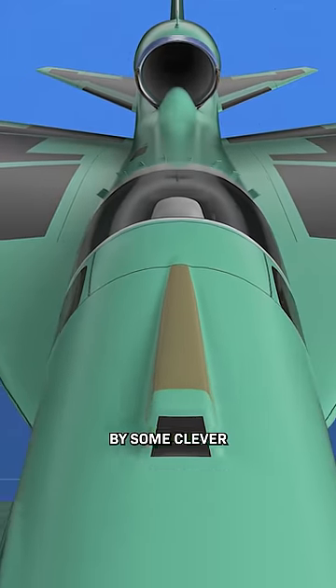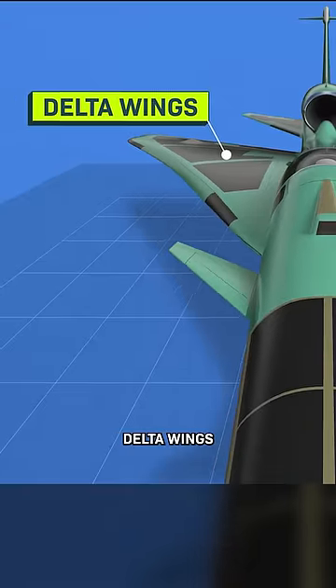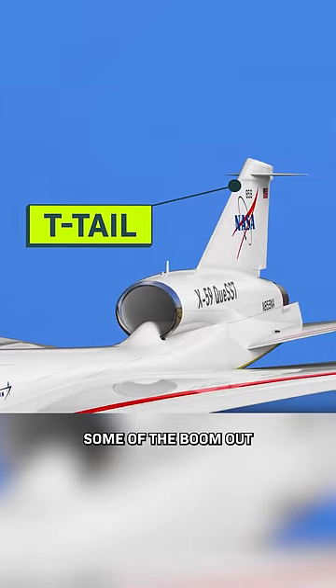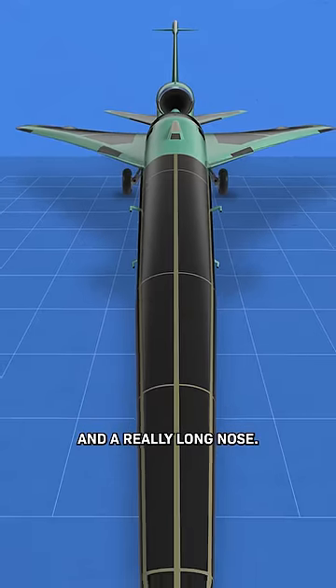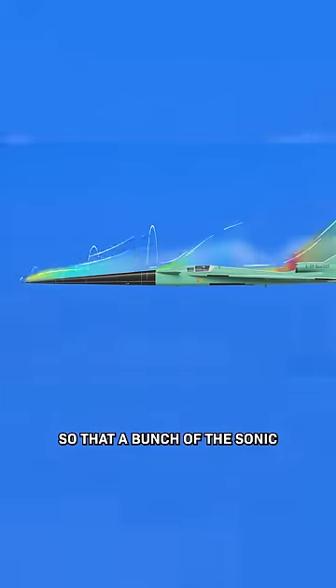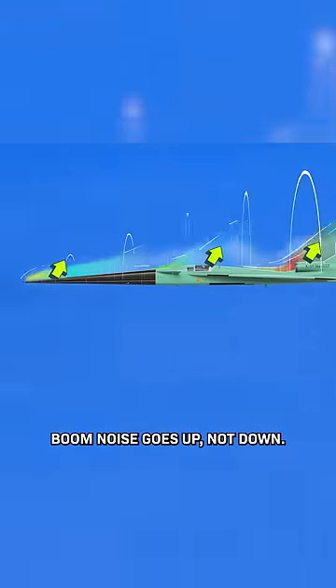NASA is able to do this by some clever design features like wide delta wings, a long narrow body, and a T-tail to cancel some of the boom out, and a really long nose. Plus, they've made the bottom of the plane as smooth as possible, so that a bunch of the sonic boom noise goes up, not down.